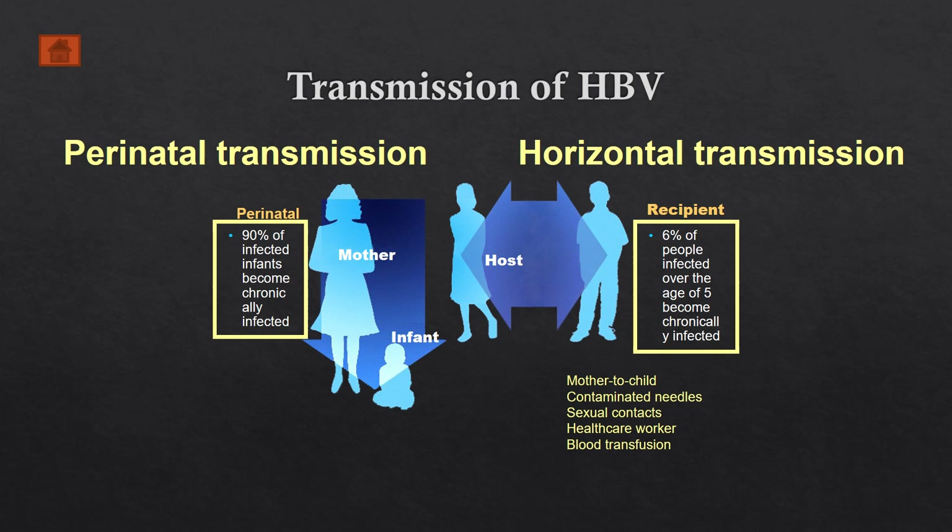The hepatitis B virus is transmitted in two major ways: either through perinatal transmission — in other words, mother to infant — also called vertical transmission, or horizontal transmission, between any two individuals. With perinatal transmission, 90% of infected infants become chronically infected. With horizontal transmission, 6% of people infected over the age of 5 become chronically infected.